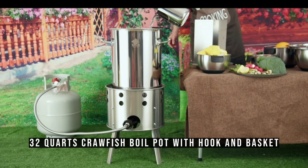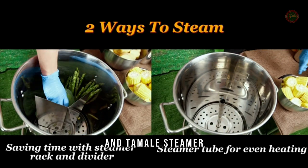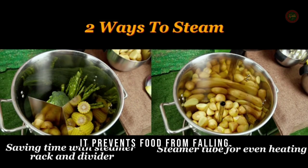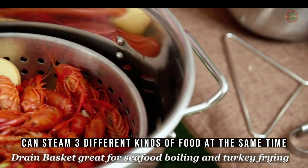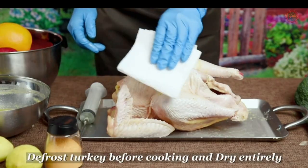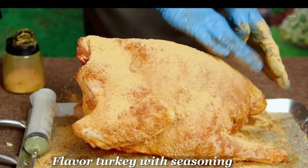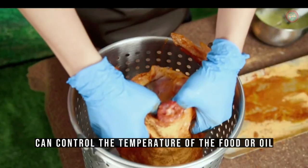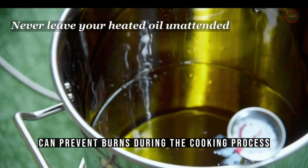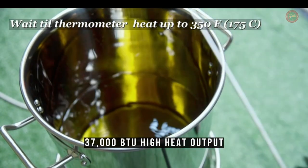The 32-quart crawfish boil pot with hook and basket is perfect for frying turkey, cooking crawfish, seafood, shrimp, crab, lobster, and tamale steaming. It prevents food from falling. The steamer rack and divider can steam three different kinds of food at the same time, and the steamer tube allows for even heating. A syringe can be used to inject sauce into the turkey to give it a unique flavor. Using a thermometer allows you to control the temperature of the food or oil more precisely, making the food fresher and tastier. Heat-resistant gloves can prevent burns during the cooking process. 37,000 BTU high heat output for fast cooking.